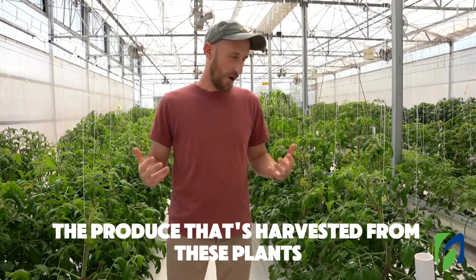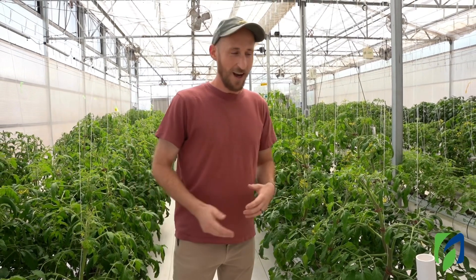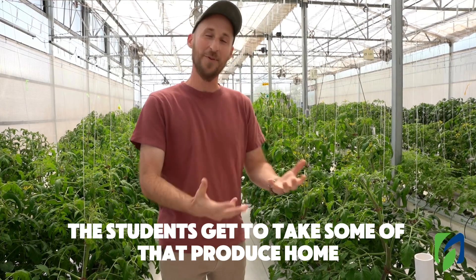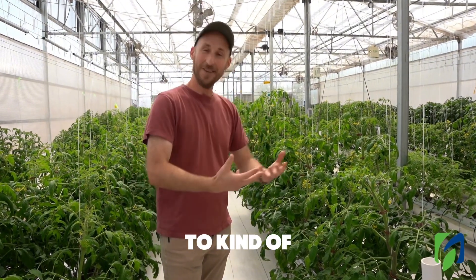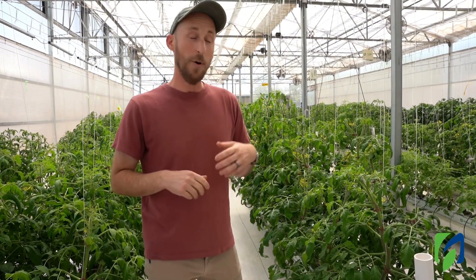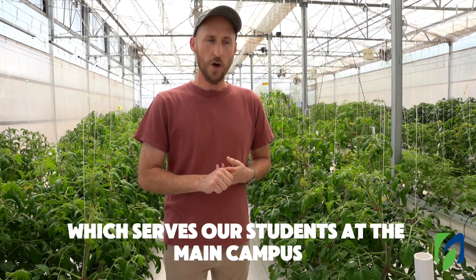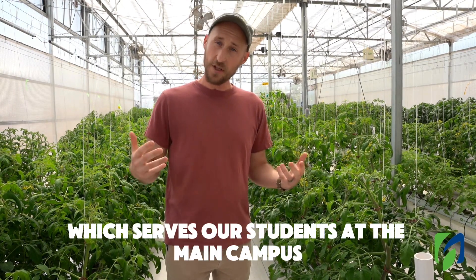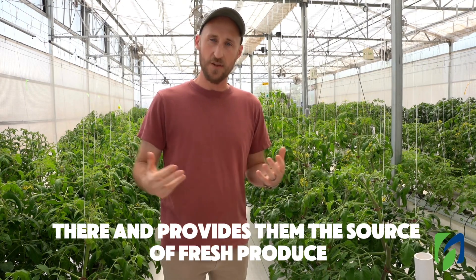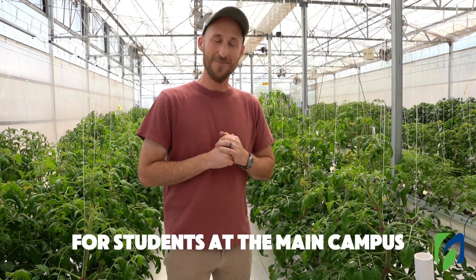The produce that's harvested from these plants in the greenhouse that the students are growing — we do a lot of different things with it. One of the best parts is the students get to take some of that produce home to enjoy and experience what they've been working on and the plants they've been growing. But we also donate a portion to the campus pantry, which serves students at the main campus, strengthens food security, and provides them with a source of fresh produce.